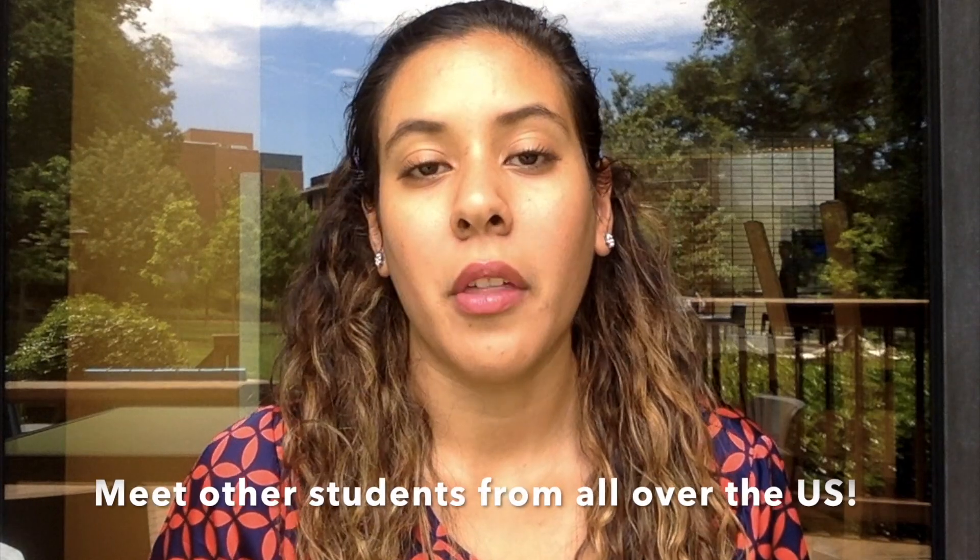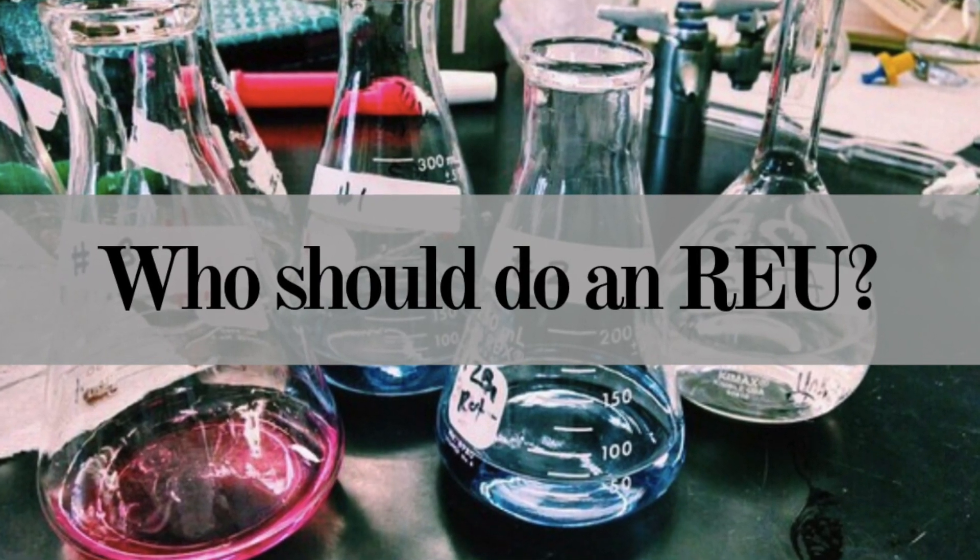You will be mentored by a graduate student or someone else in charge of the research project. This is a great opportunity to fully immerse into the research world and see what graduate student life is about. Some of these programs also cover your living expenses, such as your meals and lodging during the summertime. It's also a great opportunity to meet other people interested in doing research. So who is this program for?